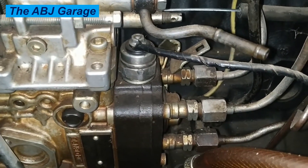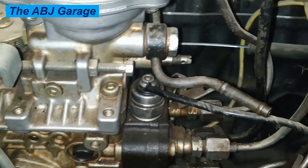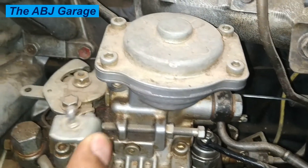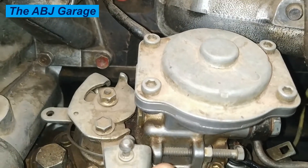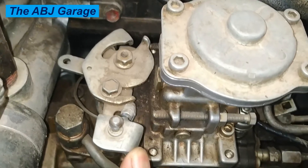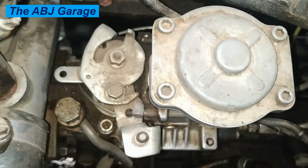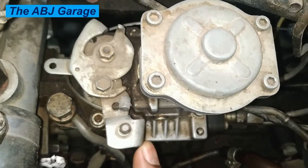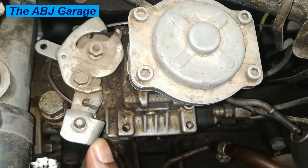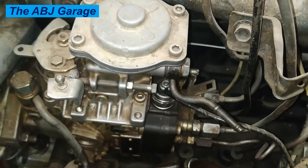One of the most noticeable problems caused by a faulty fuel injection pump is that your engine is not running smoothly. When the fuel is not entering your engine properly, it affects the performance of your car. If your engine starts to sputter and lose power, it could be a sign that the diesel fuel injection pump is not delivering enough fuel to the engine. Diesel fuel injection pumps are designed to deliver a precise amount of fuel to the engine under all conditions.